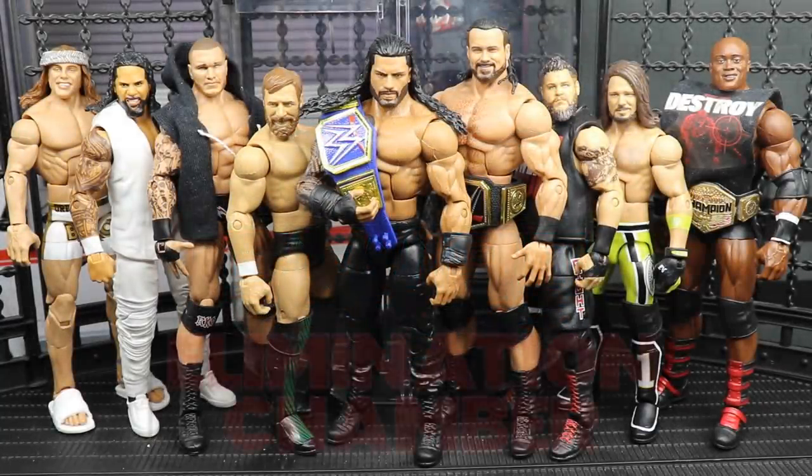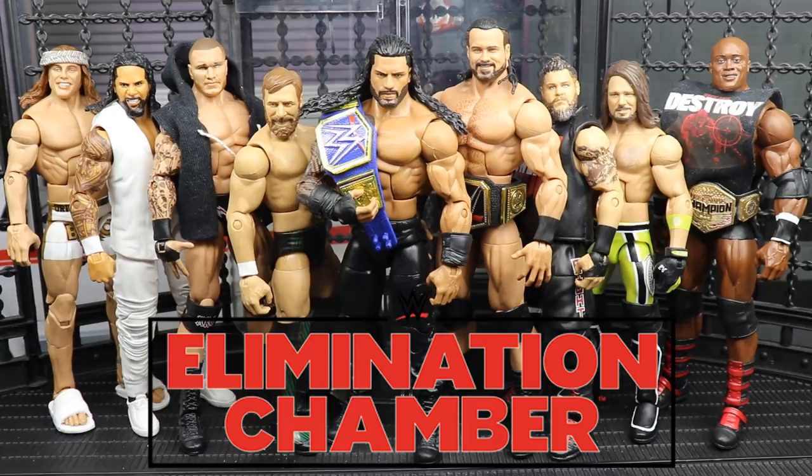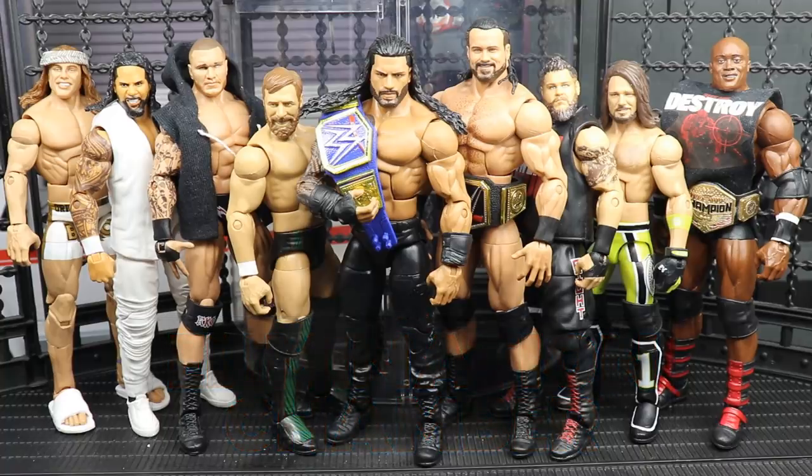Welcome back to another Mod Am Toys video. Today I have your WWE Elimination Chamber 2021 full show review and results. We're gonna run through the entire elimination chamber card, breaking down exactly what took place at the show. Elimination Chamber is one of my favorite shows — I love the gimmick match. Even though it's been watered down over the years, we still get some great spots and intense moments on the road to WrestleMania.